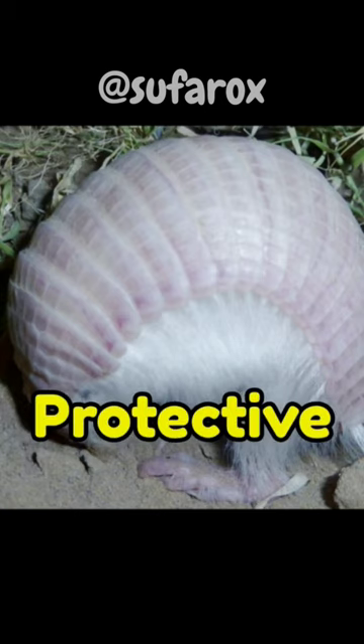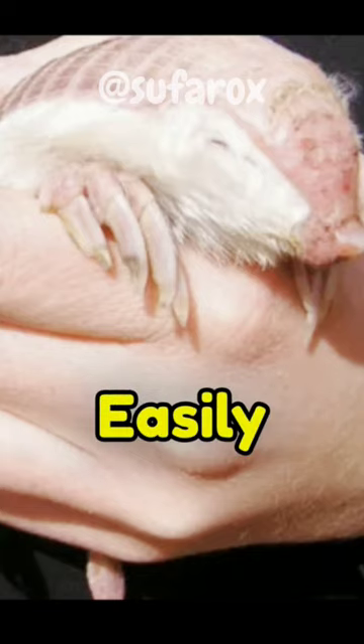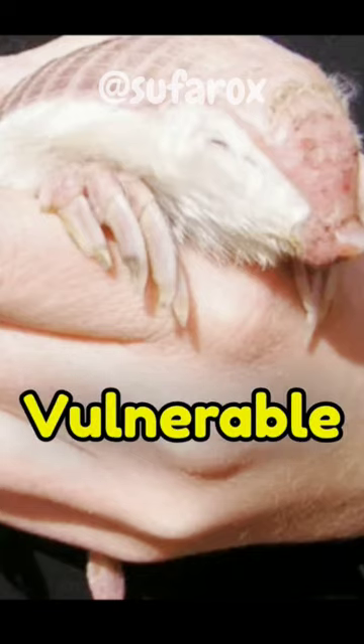The Pink Fairy Armadillo's protective shell is not as robust as that of other armadillo species. It is flexible and easily damaged, making them vulnerable to threats.